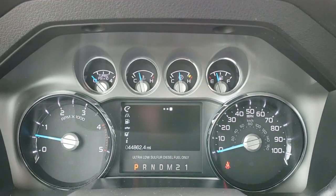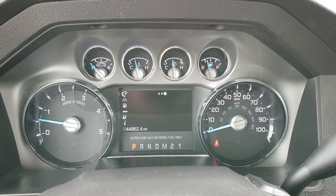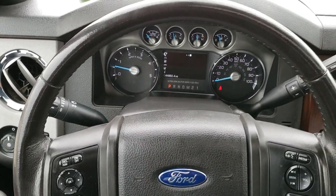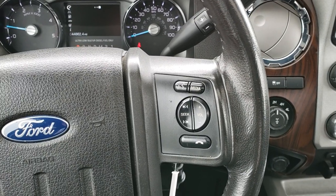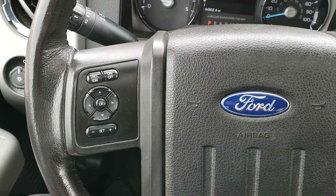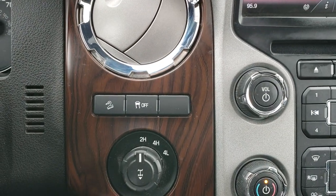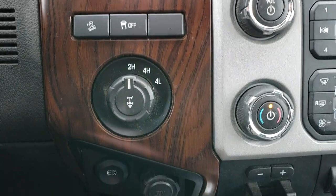This truck has 44,862 miles. The instrument cluster is very nice and clean. It has a leather-wrapped steering wheel in nice condition, Bluetooth and audio controls on the right, and cruise controls and information center controls on the left. Six-speed automatic transmission, downhill assist control, turn-dial four-wheel drive, and stability control.